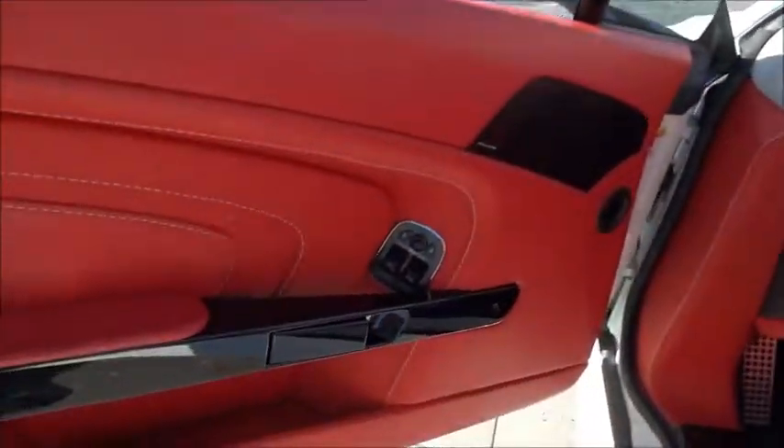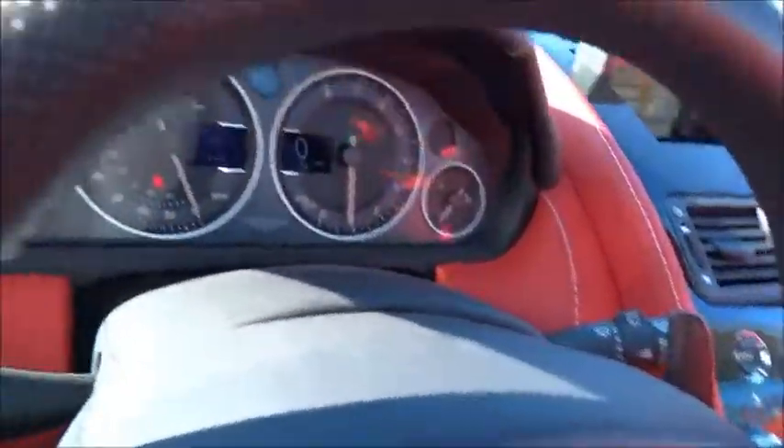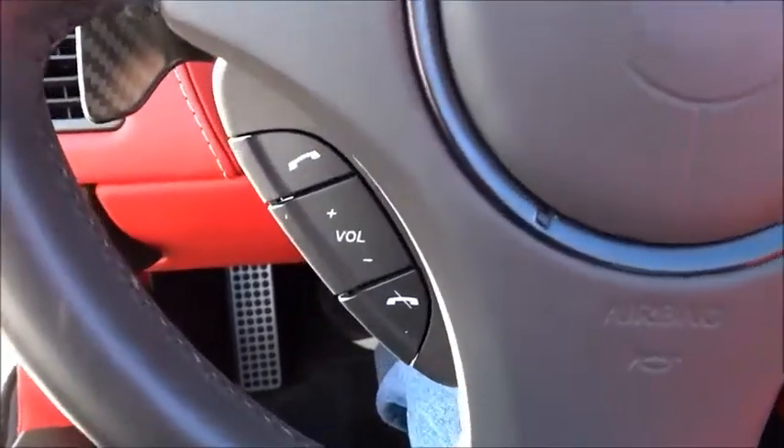Navigation system, traction control, power passenger seat, dual airbags, air conditioning, power steering, four-wheel disc brakes, active suspension system, universal garage door opener, CD player.